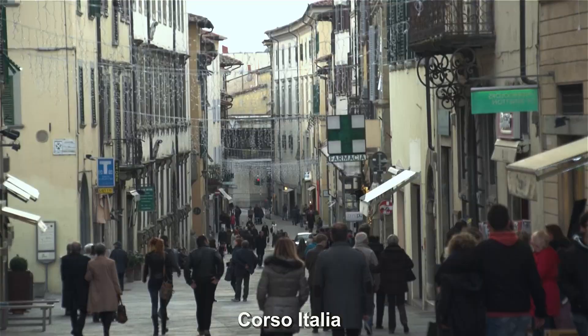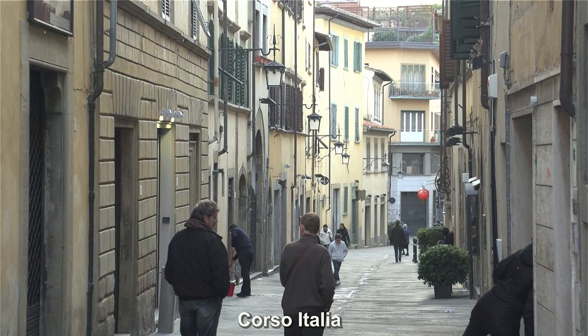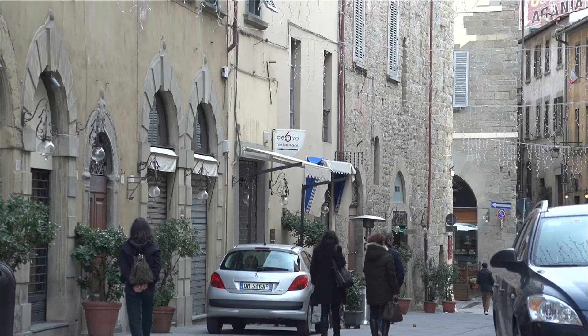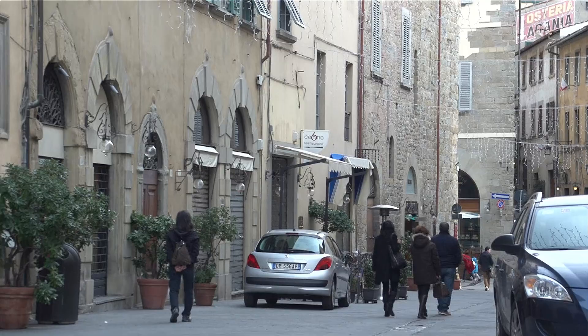Like in many other Tuscan towns, this broad pedestrian route is the main pathway connecting the lower part of town to the historic one, more up towards the top of the hill. It's a slight uphill walk, but a very nice stroll with many kinds of shops — restaurants, antiques, and more.